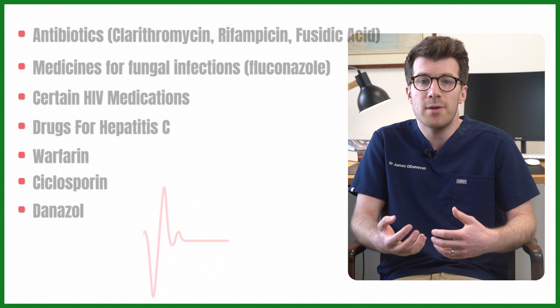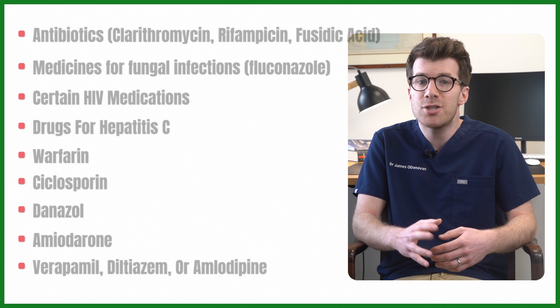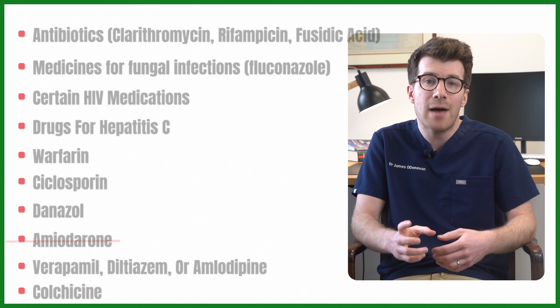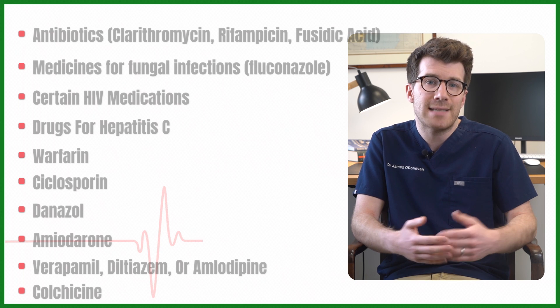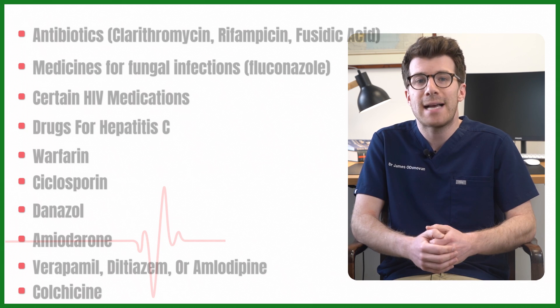You should also inform your doctor if you're taking danazol for endometriosis, amiodarone for heart rhythm issues, blood pressure or heart medications like verapamil, diltiazem or amlodipine, or colchicine for gout. If you take any of these with simvastatin, your doctor may lower the simvastatin dose, switch you to a different statin, or suggest you pause simvastatin for a bit.